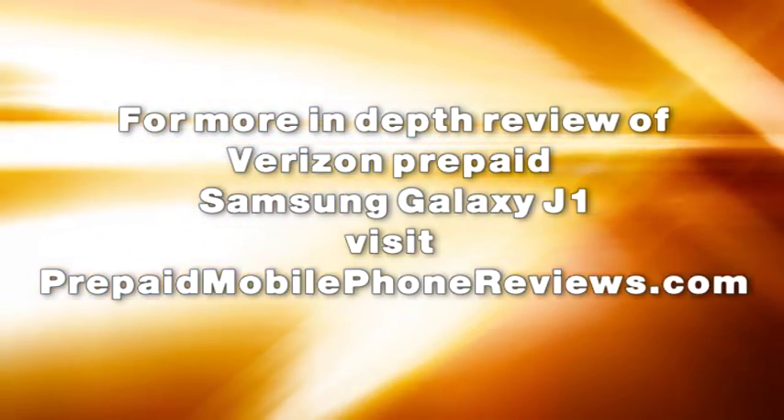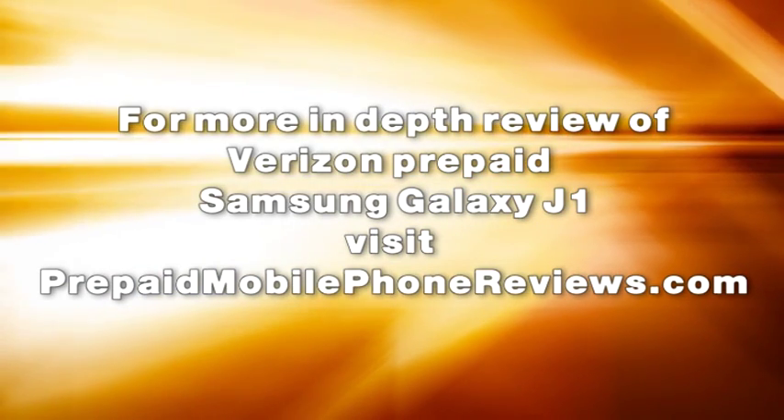For a more in-depth review of the Verizon prepaid Samsung Galaxy J1, visit prepaidmobilephonereviews.com.